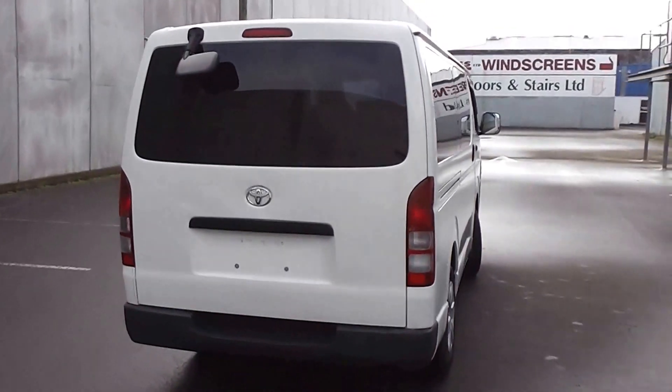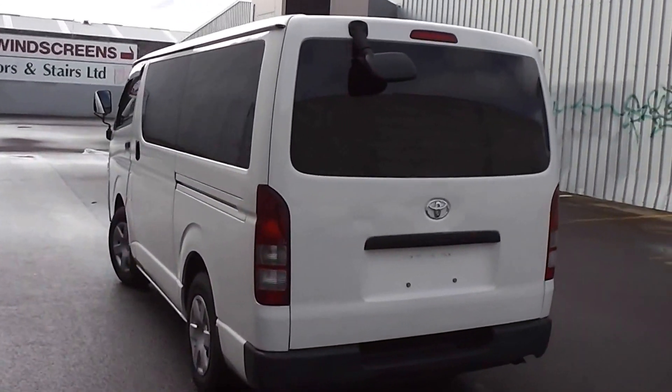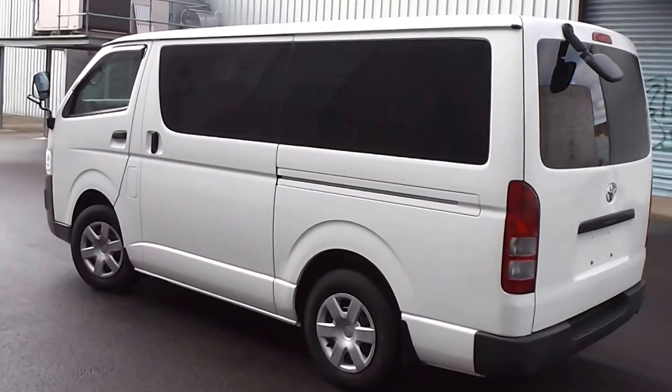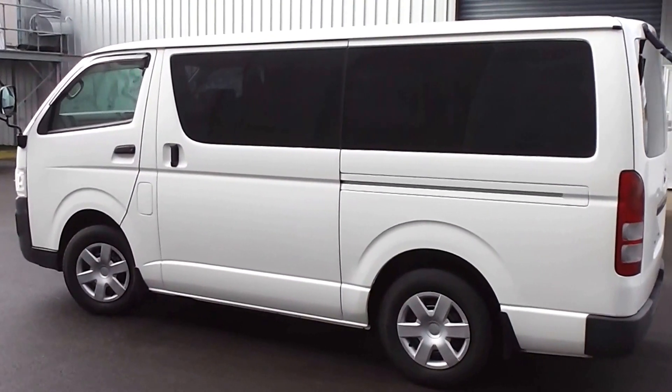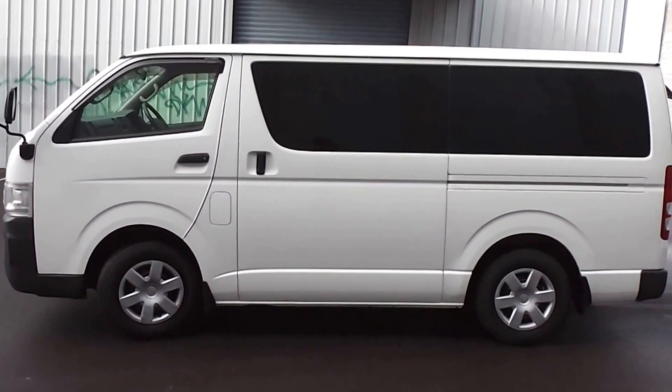It's powered by a 3.0L turbo diesel engine. This engine has an intercooler on the turbo and it's got the five-speed manual gearbox. Now the 3.0L diesel engine has a cam belt, and the cam belt on this van has been changed in Japan at 94,000 kilometers.